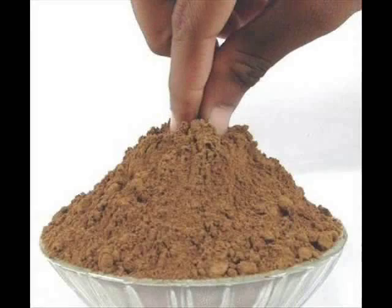Our snuff bottle collection is very special. Snuff is actually powdered tobacco.